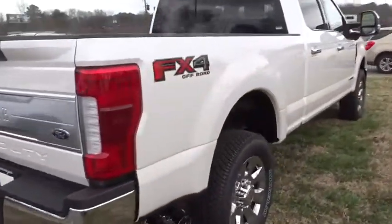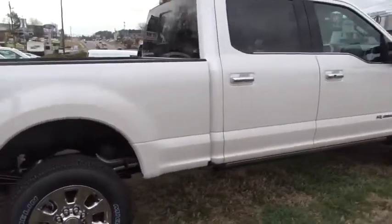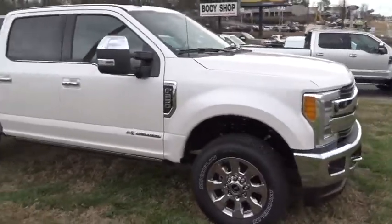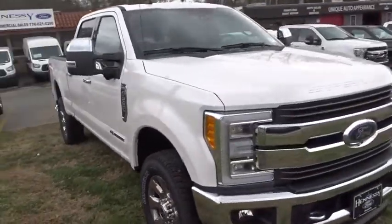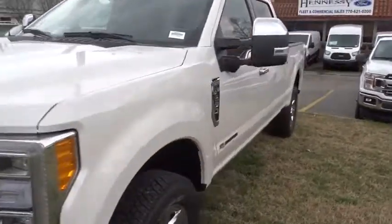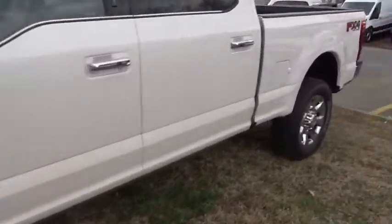Ford F-250 Super Duty. Here are some of this vehicle's great options: stability control, traction control, power passenger seat, anti-lock braking system, keyless entry, navigation system, remote engine start, steering wheel audio controls.